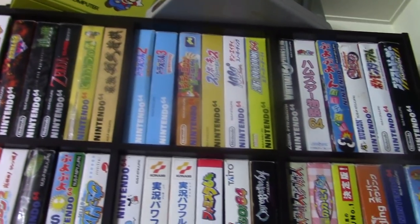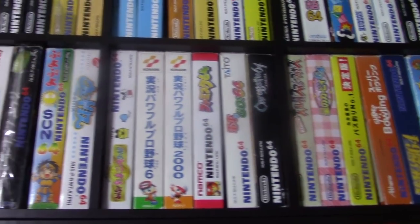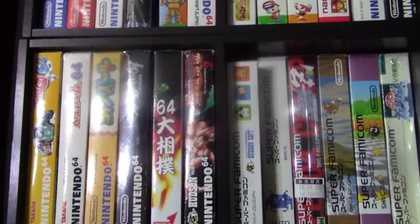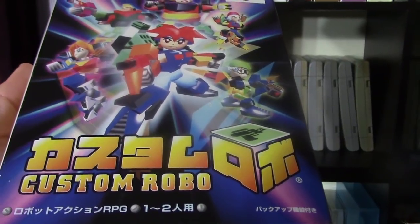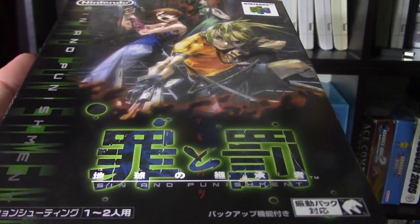Over here we have the Japanese Nintendo 64. There are a lot of exclusives that only came out in Japan. Custom Robo is a robot fighting game that's pretty fun and the US never got. Here's another fun title called Sin and Punishment — it's a shooter that we never got in the US either.